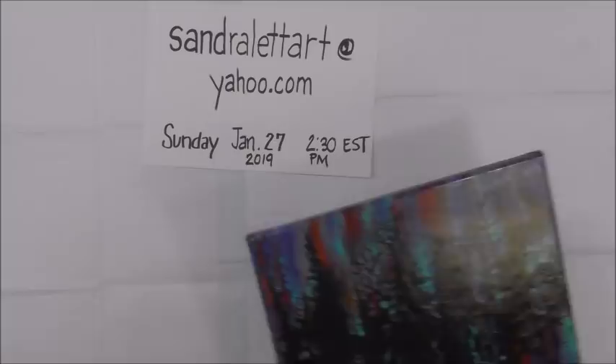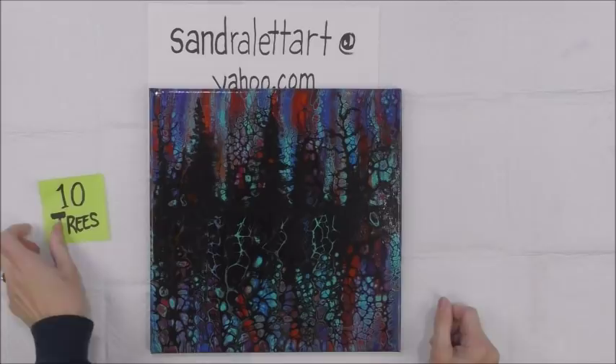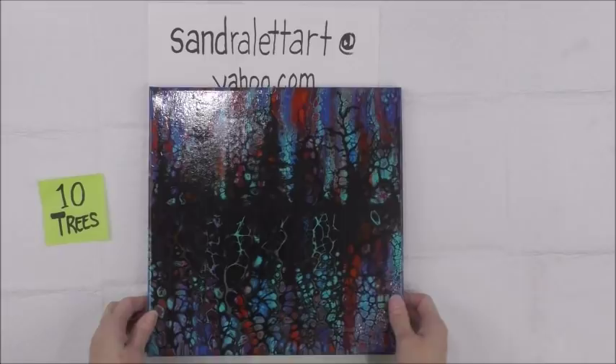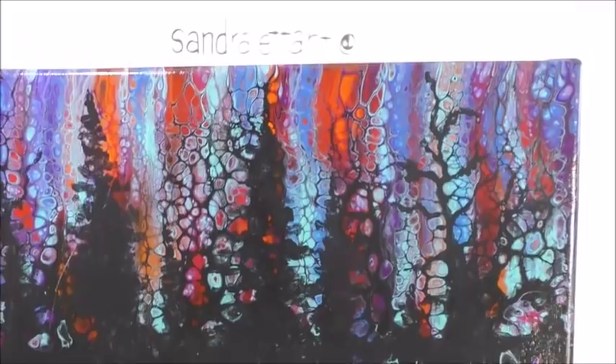Number ten is called Trees. This was a swipe that went both ways and then I came back in and put just a little bit of a silhouette of trees in black. The colors in it are purple, blues, reds, oranges, and turquoise. It's 12 by 12 inch. Number ten, Trees, starting bid $20.